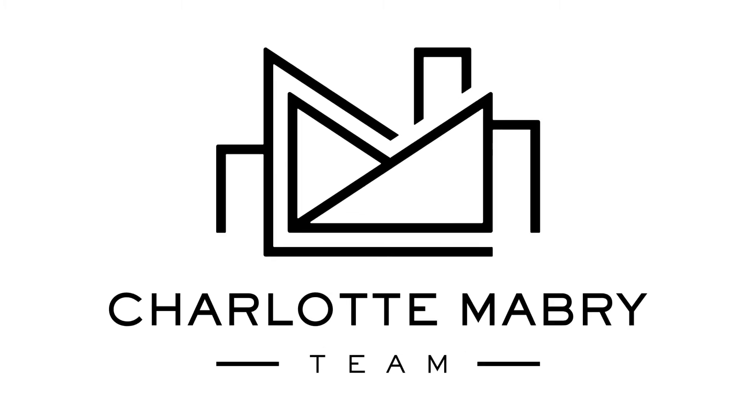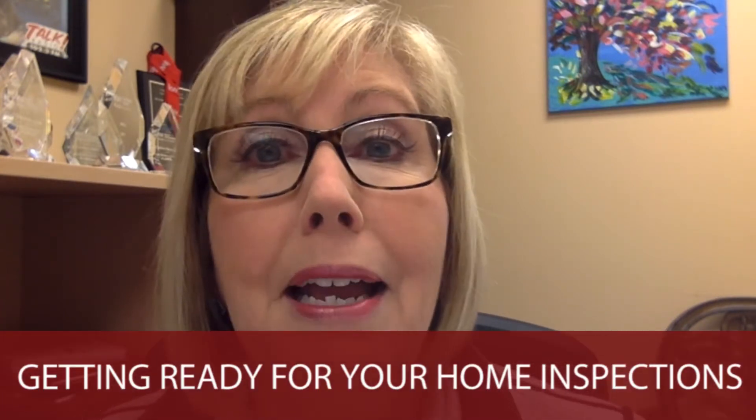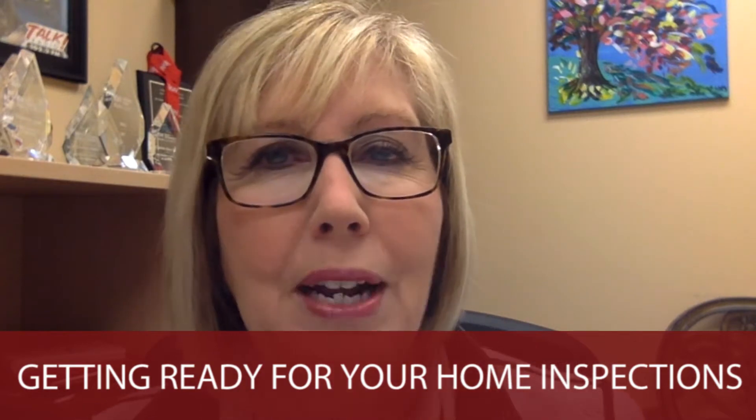Hey, so you're getting ready to sell that home and it's about that time for the home inspector — or the dreaded home inspector — to come. What do you do? I'm Charlotte Mabry with Keller Williams Realty. Today we're going to talk about getting ready for what some people dread: that home inspection. You don't need to dread that. It's really pretty easy.